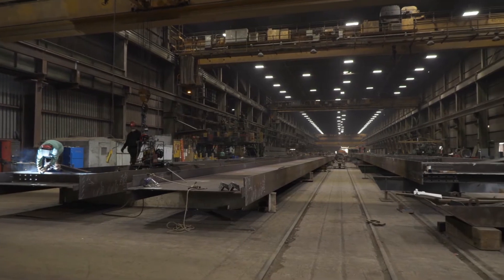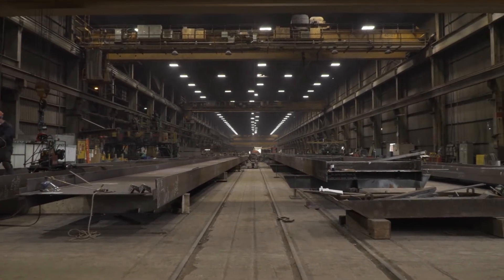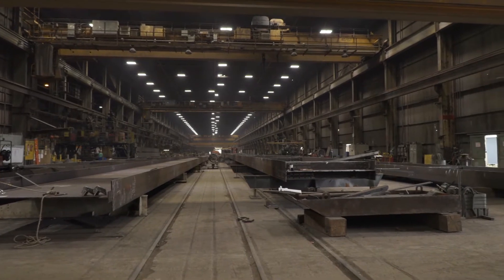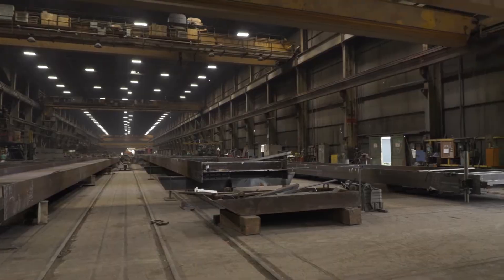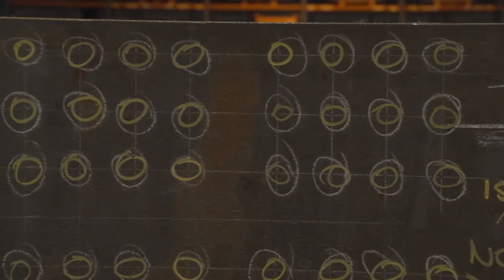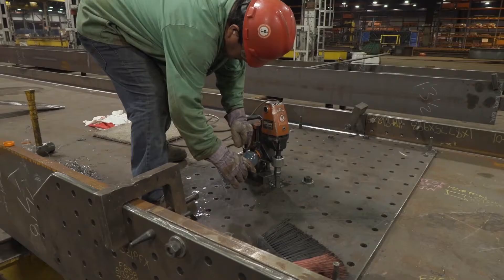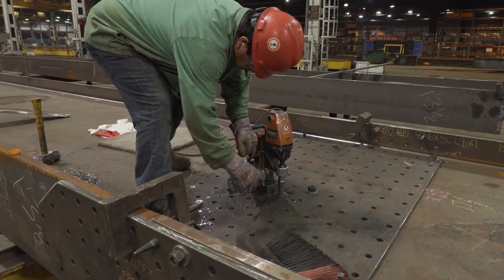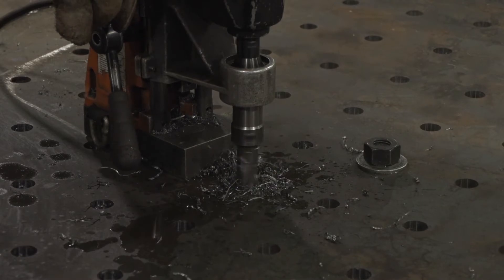Prior to the introduction of FICHEP's Enterprise Gantry drill, bridge girder fabrication had remained unchanged in many respects since the evolution from riveting to high-strength bolting. Typical girder fabrication started with manual layout of all hole and stiffener locations. Holes were generated by manually positioning magnetic drills and then drilling each hole one at a time.